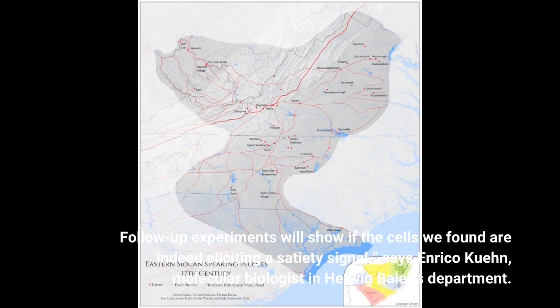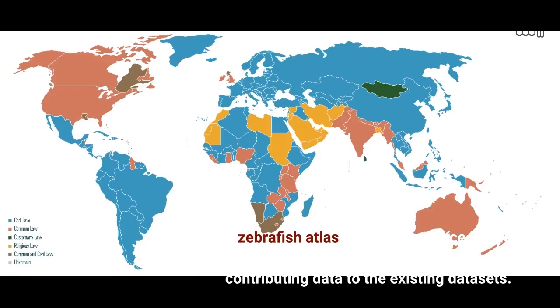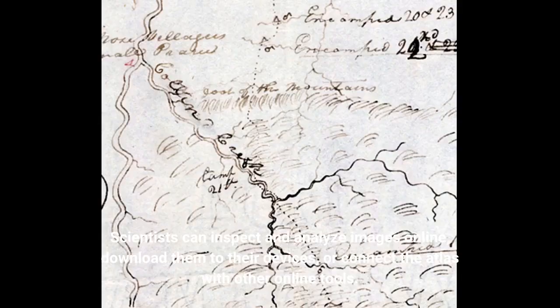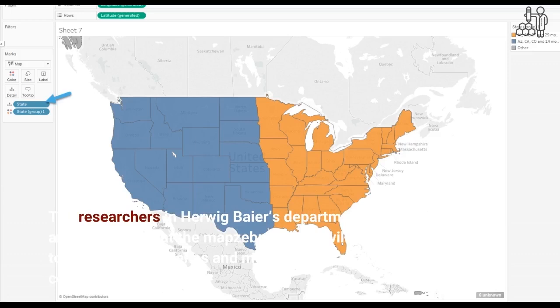The Zebrafish Atlas is an open-source online tool, and the research community is constantly contributing data to the existing datasets. Scientists can inspect and analyze images online, download them to their devices, or connect the Atlas with other online tools. The researchers in Herwig Bayer's department are optimistic that the maps of the Brain Atlas will continue to grow, as more genes and more detailed maps of brain cells are being added.